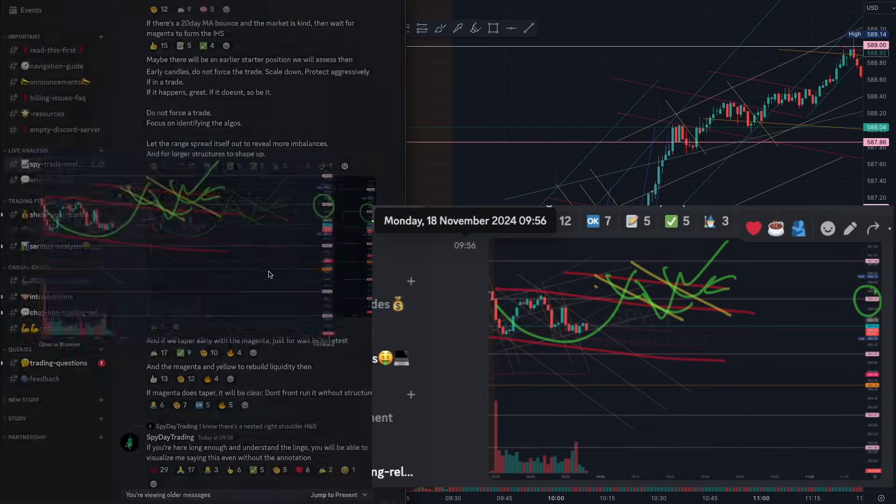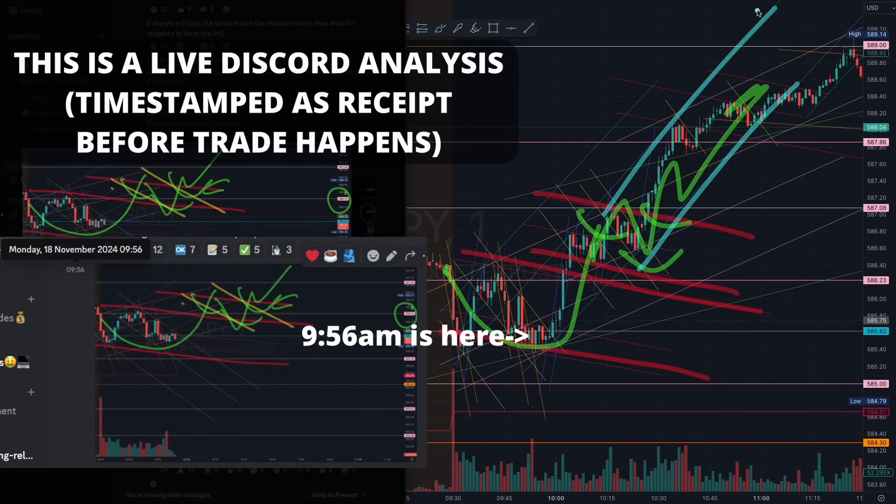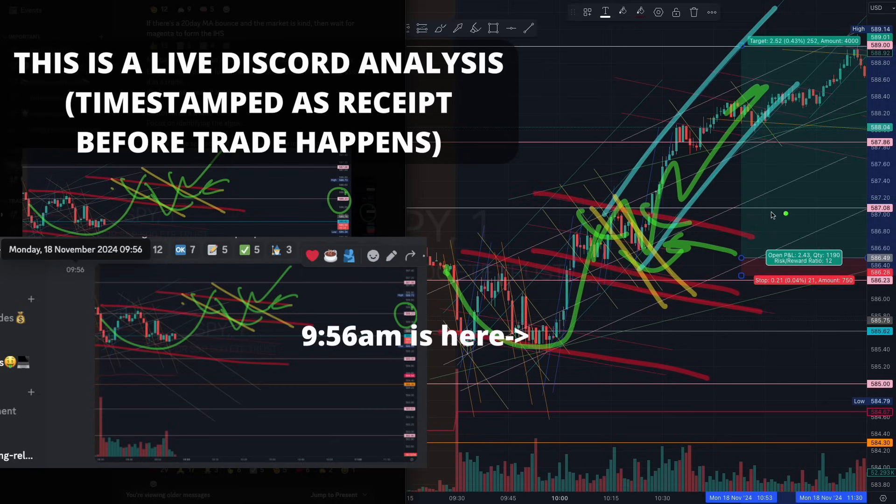At 9:56 right here, this was where we identified the magenta tapering algorithm. I told you to be waiting for that magenta to build a microstructure right there, especially once we closed the cup and saw that retracement starting to form. Once we formed that retracement, we had the breakout in that teal algorithm — absolutely beautiful trade. This is known as breakout and retrace, aided by the magenta algorithm to pinpoint your entry. This one was easily 1-to-10 risk to reward right there.